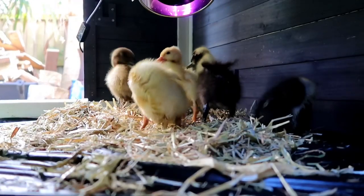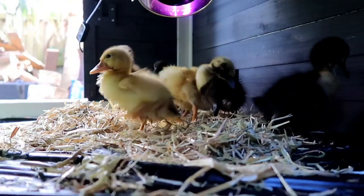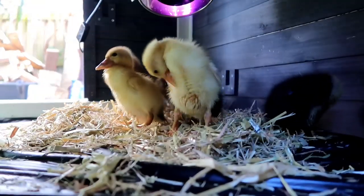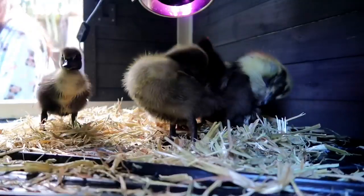I hope you guys enjoyed this video — I just thought it was adorable showing you how they swam for the first time. I will see you in the next video and I hope you guys have a wonderful day, bye bye!